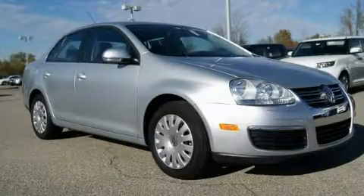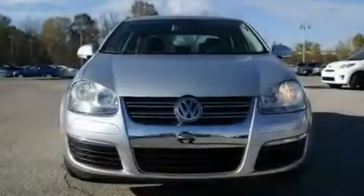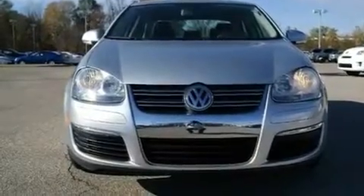This is a 2009 Volkswagen Jetta. It has a 2.5-liter, 5-cylinder engine and an automatic transmission.